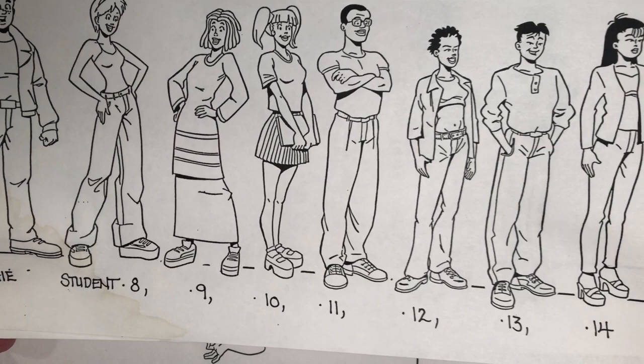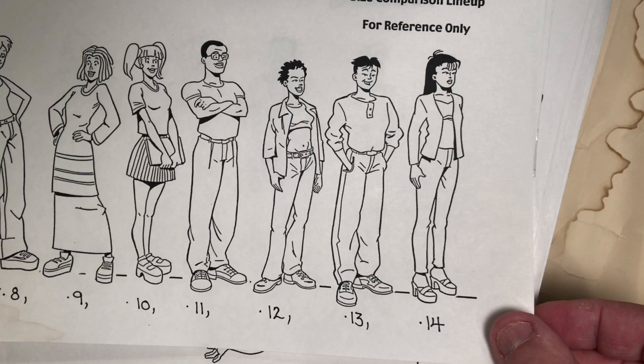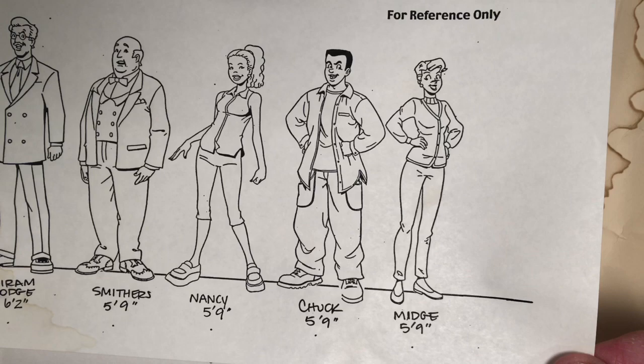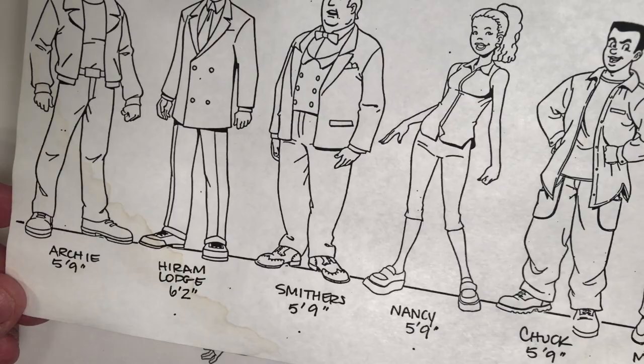Here's Archie for a size reference, and then we have a bunch of generic students. I would use some of these guys not only in the Weird Mysteries comic but also in the backgrounds of regular Archie stories. Here's some of the B-level Archie cast — we have Midge there at the end — including their heights. Chuck, Nancy, Smithers, Mr. Lodge at six-two — that's pretty tall — and Archie at five-nine.